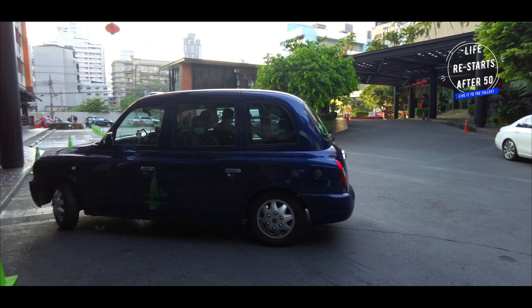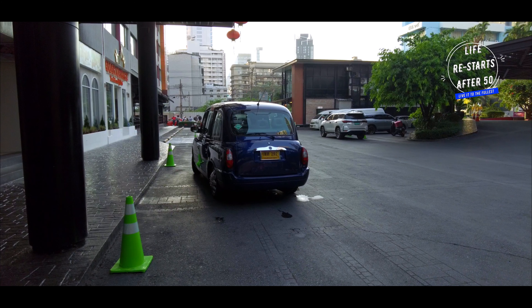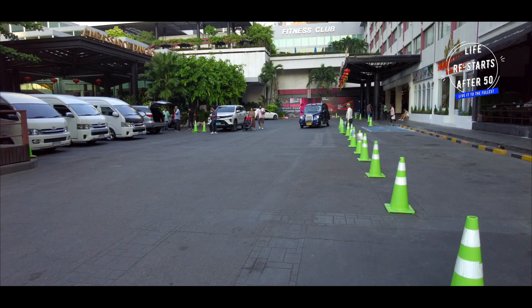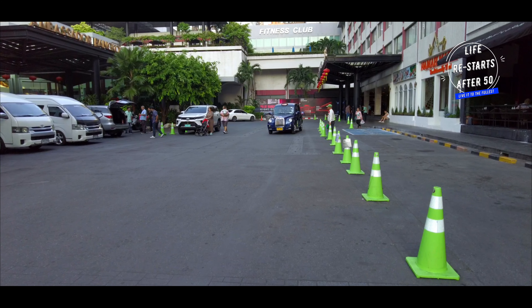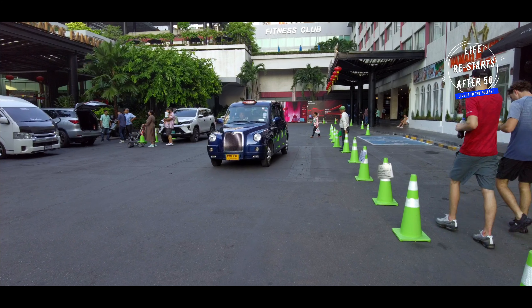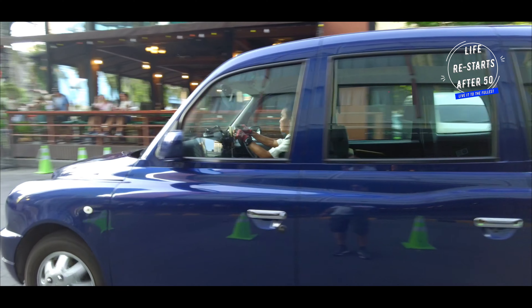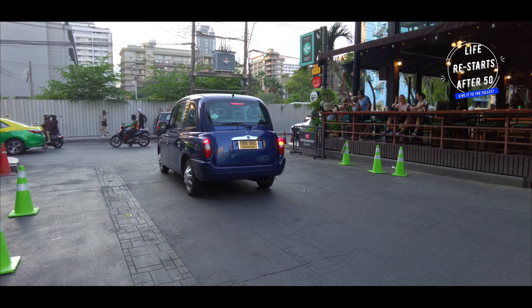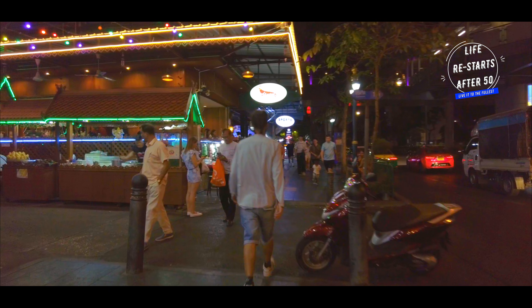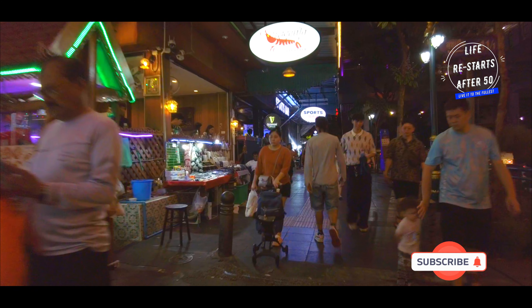In conclusion, whether you are travelling solo, with family, or on a romantic getaway, Hotel Ambassador at Sukhumvit Soi 11 is a fantastic choice. It combines luxury, comfort and convenience at an affordable price, all in one of Bangkok's most vibrant neighbourhoods. If you have enjoyed this review, be sure to hit like, share with your friends, comment and subscribe for more such content.